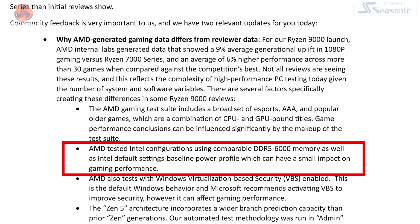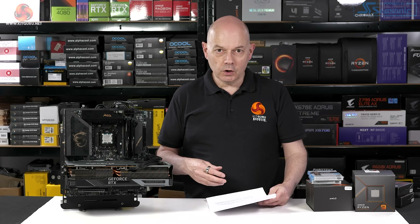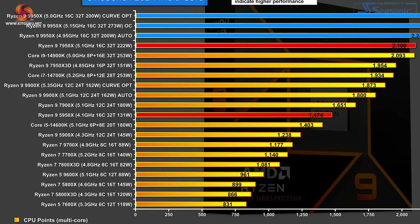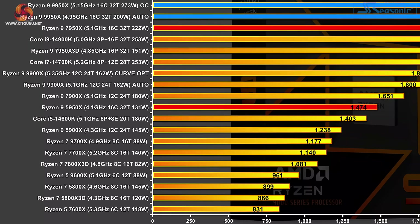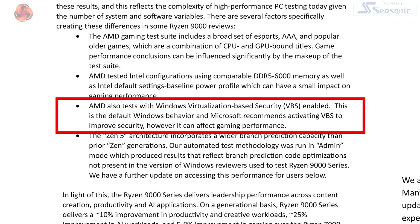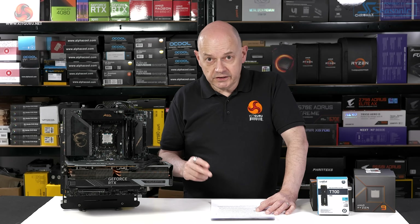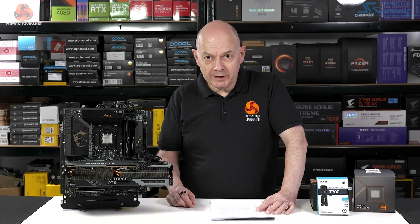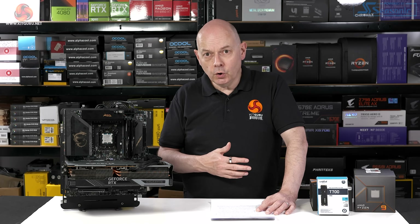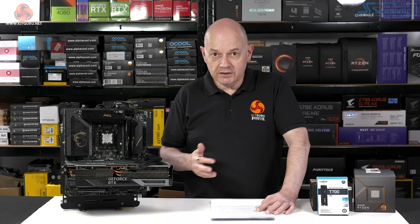AMD says they use the Intel default settings baseline power profile, which can have a small impact on gaming performance. The question of course is what power profile they used — how many watts were they feeding the processors and what clock speed did they run at? Without those numbers we're working in the dark. On KitGuru's reviews, I listed the clock speed and power for each processor. AMD also tests with Windows Virtualization Based Security, or VBS, enabled. This is the default Windows behaviour and Microsoft recommends activating VBS to improve security. Now here I differ from AMD, and I'm probably in the wrong — I disable VBS on my test platforms and should probably leave it enabled.